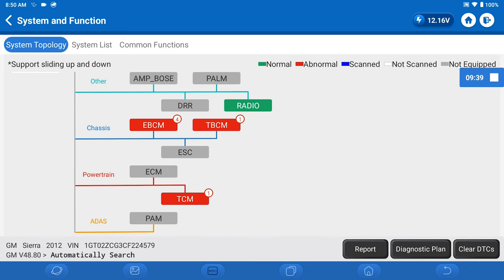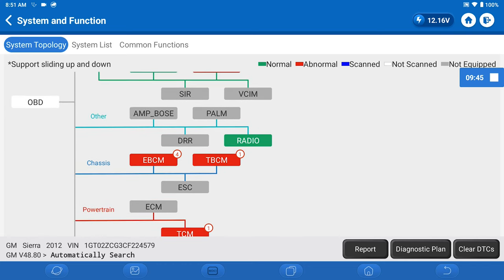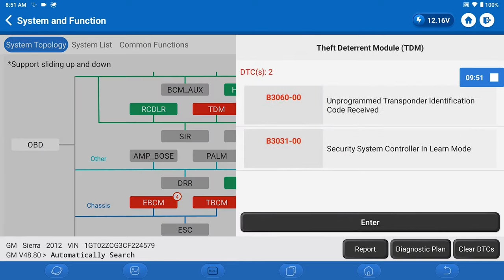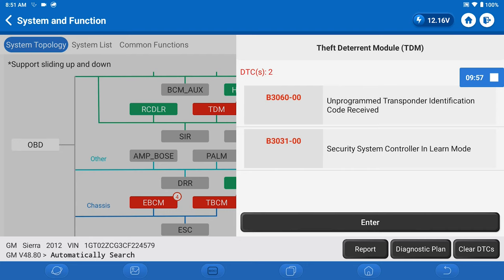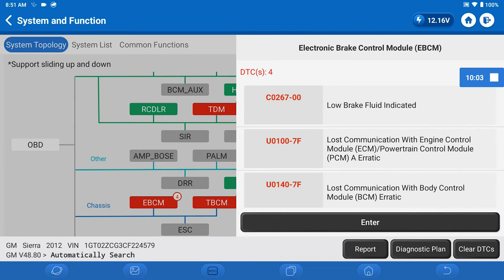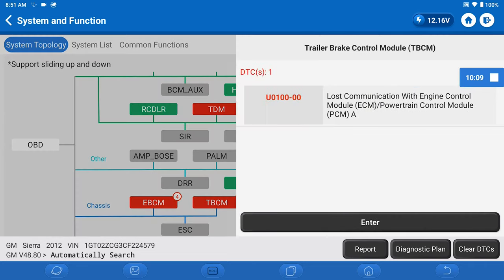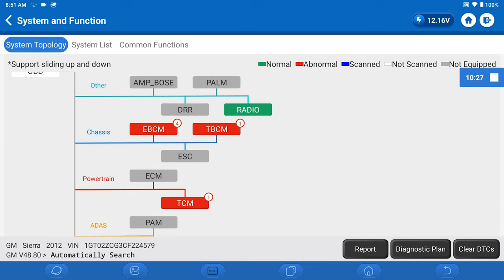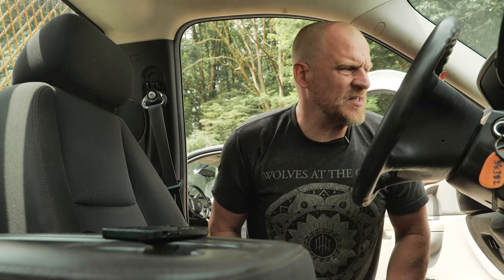So I got no comm with the ECM. I got a code in the TCM, four in the EBCM. TBCM is the trailer brake control module, TDM is the theft deterrent module. Shows the codes: unprogrammed transponder identification, security system controller in learn mode, low brake fluid, lost comm with ECM, lost comm with PCM, lost comm with TCM. So we got nothing with the ECM — I'm thinking I just want to see if this ECM is even alive and talking.